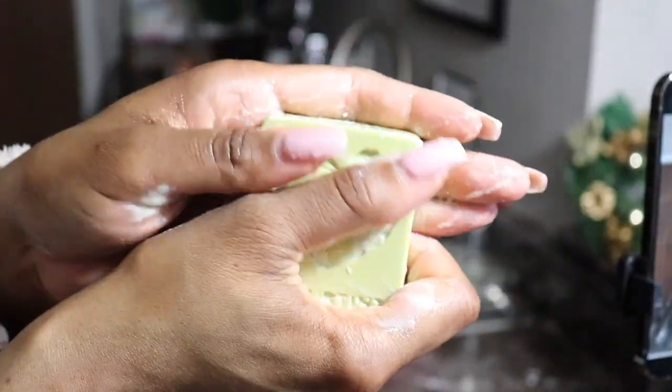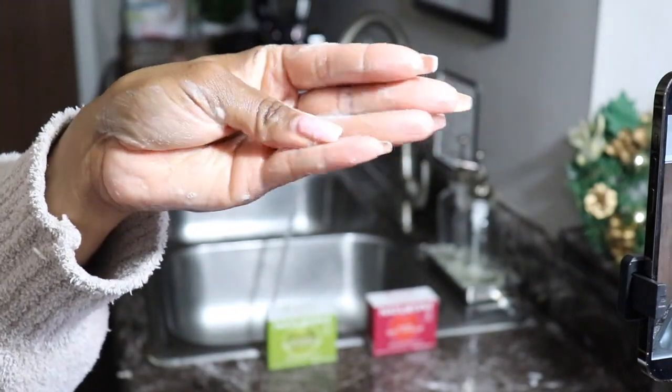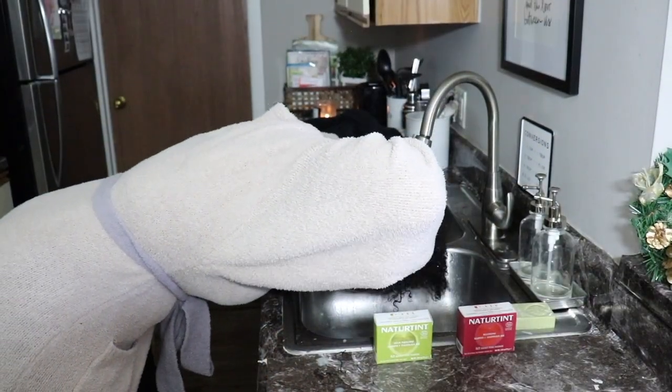Now I'm just lathering up the shampoo bar to see what the texture feels like, and it's actually a really nice creamy texture — it lathers well, so I know it has some cleaning properties, but it's really creamy, which I wasn't expecting. What I love about this bar is that I can be very intentional about where I place it — right on my scalp, in the middle of my head, on the hairline, wherever I feel like I really need that clean.